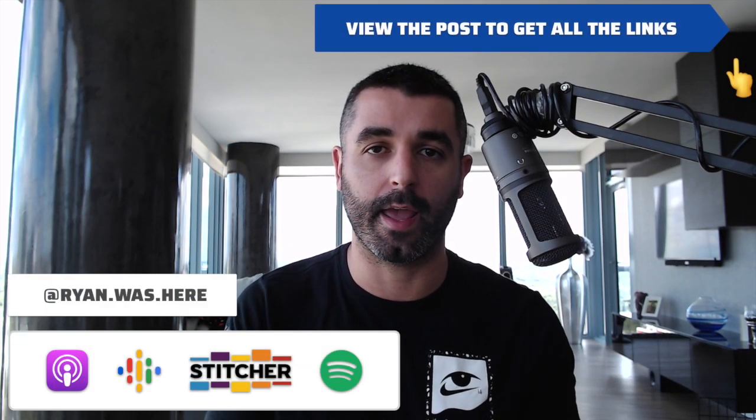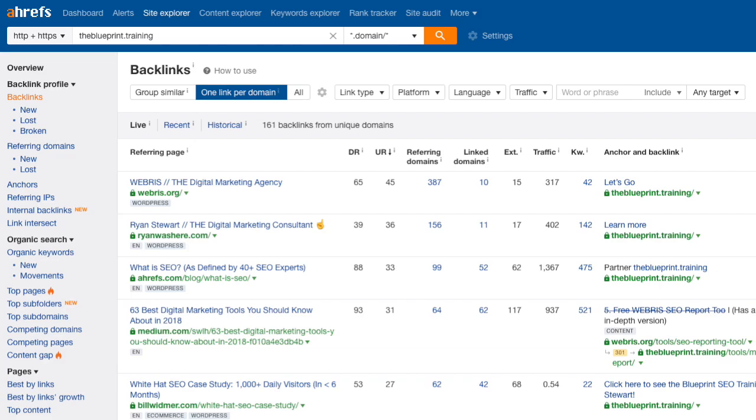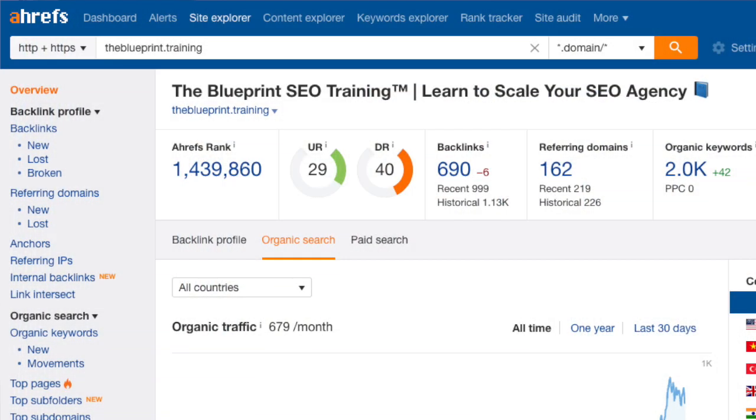Next up, and this one is a bit controversial, is Ahrefs. This is on my list for keyword research, link building, and content marketing. I actually wrote a guide comparing Ahrefs, SEMrush, and Moz because all of them have kind of that Swiss Army knife functionality. Ahrefs initially started as a backlink tool and is now known as having the best backlink index on the web. They've done a tremendous job building out their keyword research and content platforms as well. When it comes to competitive research, content marketing, keyword research, and backlink analysis, Ahrefs is my favorite hands down.